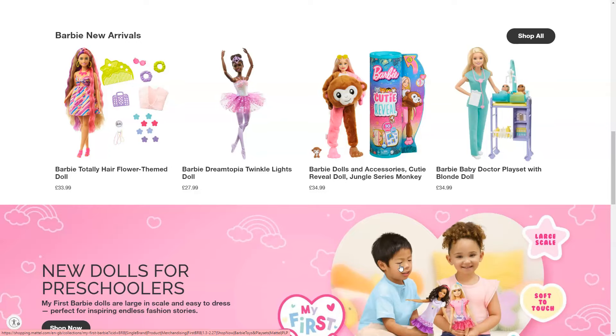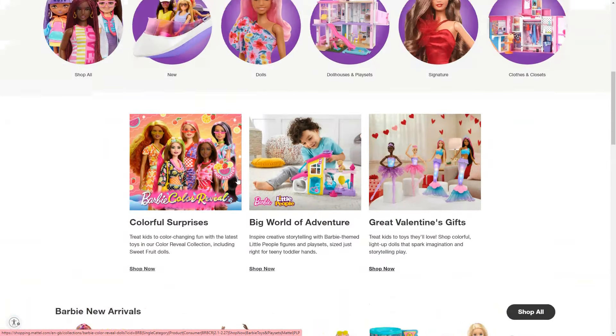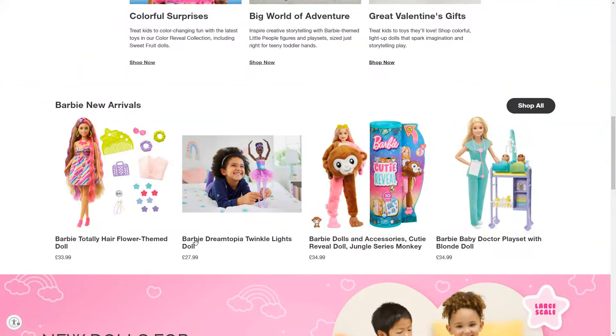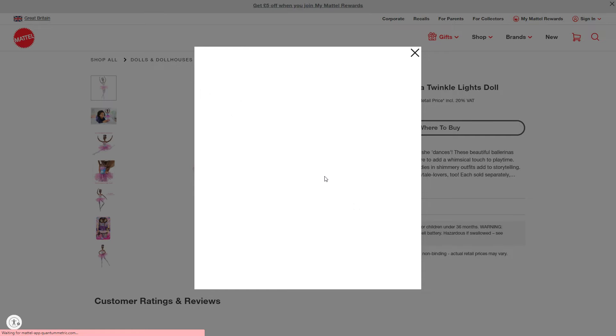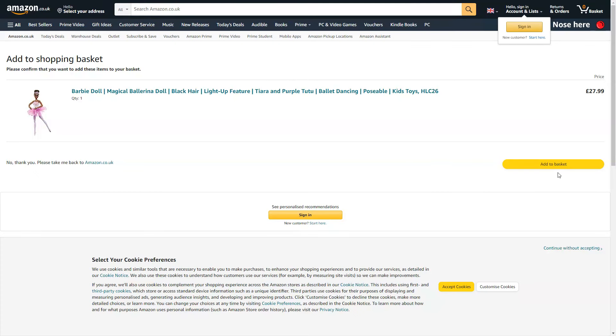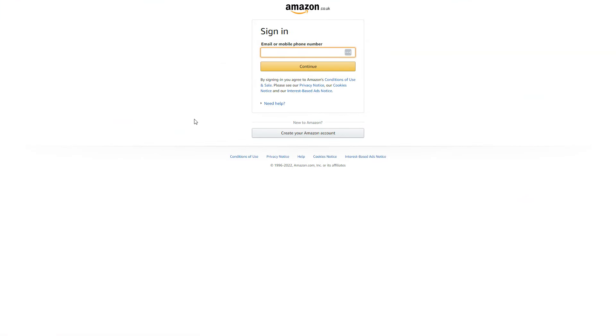B2C websites focus a lot on impulse purchasing and encourage a quicker purchasing process. When viewing products on their shop all pages, it's really quick to just click on a product, add to cart, and then proceed to checkout. They make the design and overall functionality very simple because the main goal is to get you to select a product, purchase quickly, and fill in your information.